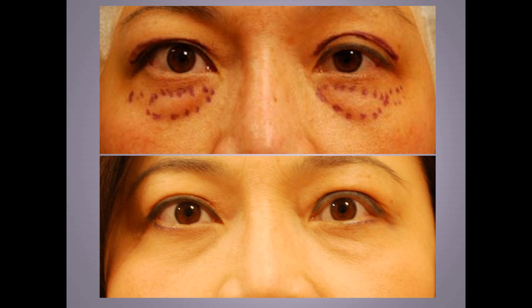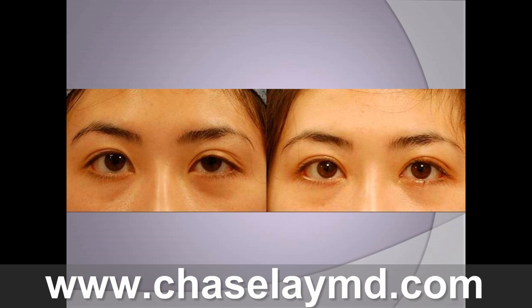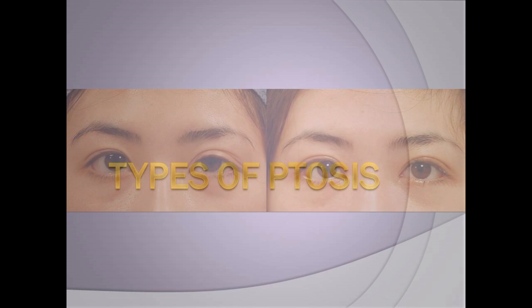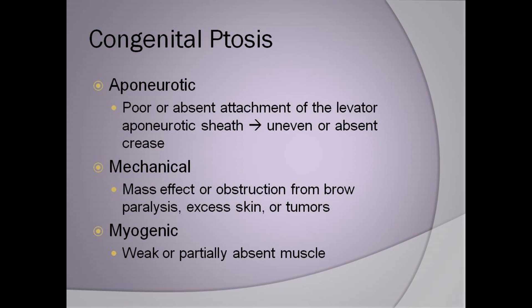This is a fairly large part of my practice. Ptosis can affect people of all ages at different points of their lives for different reasons. It's important you understand a little bit about the causes of ptosis and what's to be done about it. Congenital ptosis can be aponeurotic,